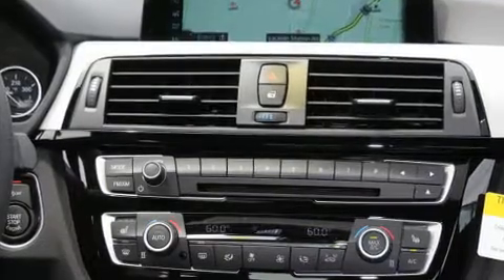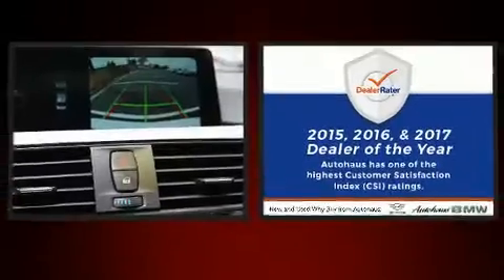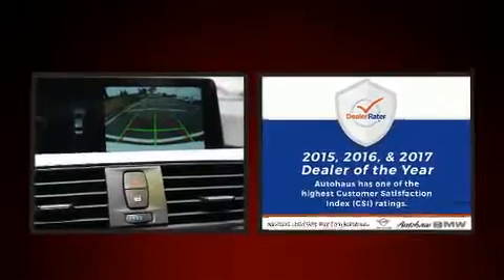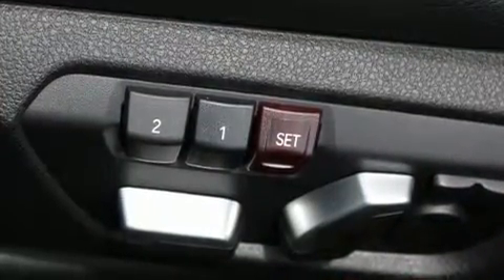Front and rear air conditioning, rain sensing wipers, and power seats. BMW ensures the safety and security of its passengers with equipment such as dual front impact airbags with occupant sensing, airbag head curtain airbags, traction control, anti-whiplash front head restraints, and a security system.